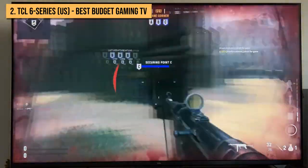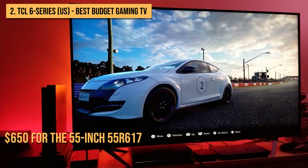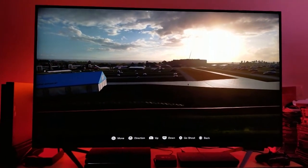Packing wide color gamut, Dolby Vision, and a full array panel at just $650 for the 55-inch 55R617, this is the budget-friendly 4K TV that we'll recommend to friends, family, and viewers. In other words, if there's a better value 4K TV on the market, we're yet to see it.